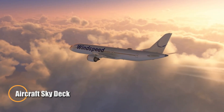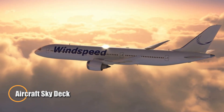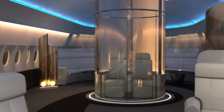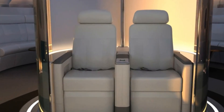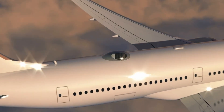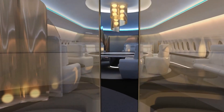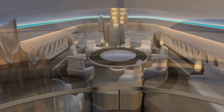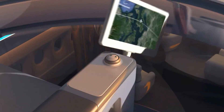The aircraft Sky Deck reimagines what it means to fly, turning ordinary air travel into an extraordinary experience above the clouds. Designed by Windspeed Technologies in collaboration with Airbus, this visionary concept introduces a glass-enclosed viewing dome that retracts into the fuselage when not in use. From this panoramic perch, passengers could enjoy 360-degree views of the sky, from glowing sunsets to the endless stretch of stars — essentially a private observatory at 30,000 feet.